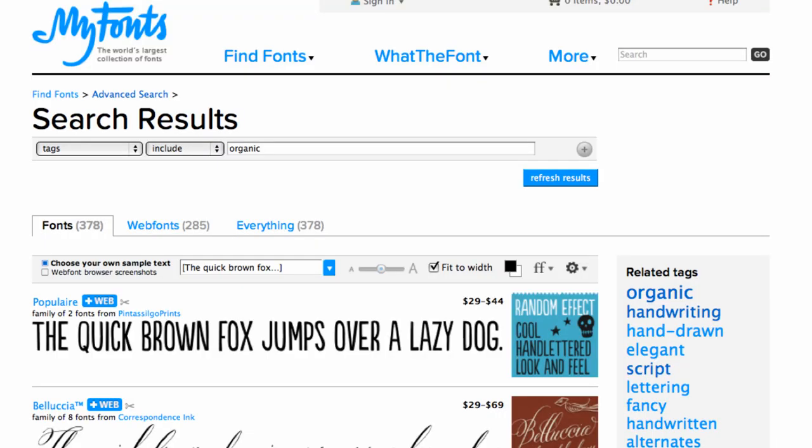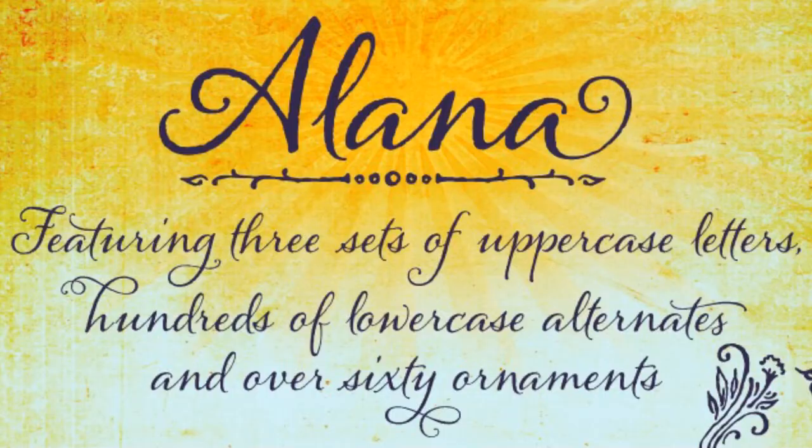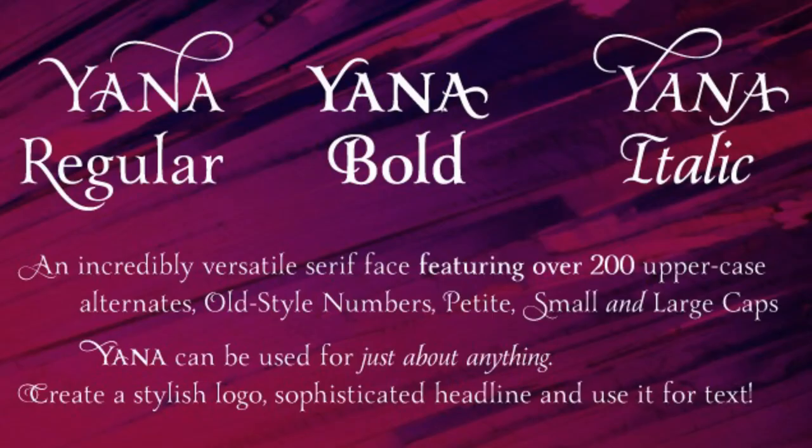So what are some good alternatives? Try searching MyFonts or any other font website for tags like organic, rough handwriting. Try something like Alana, Origins, or Yana. There are so many better choices out there, so please, just whatever you do, don't contribute to the spread of even more Papyrus in this world. Not even ironically.